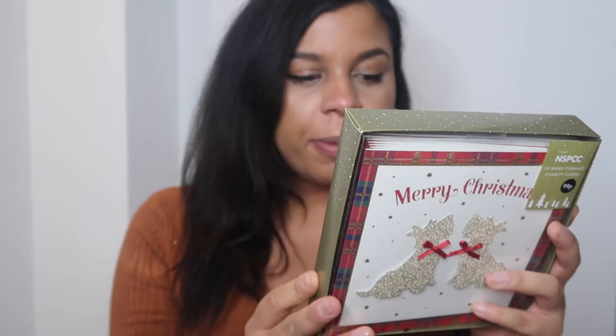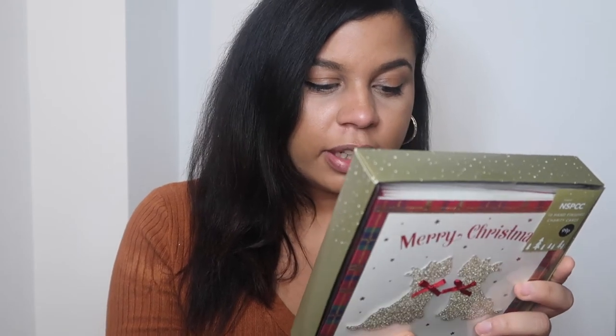Moving on to Christmas cards — there was this cute little Scotty Dog set in aid of the NSPCC. They are 10 hand-finished charity cards for only 99p. By purchasing these products, Home Bargains will donate £100,000 from the sale of these cards to support the work of the NSPCC. I always try and buy charity Christmas cards — whatever shop I'm in I look out for them. So I got them in the Scotty Dog design and also in a wreath design that says 'Wishing you a Merry Christmas.'